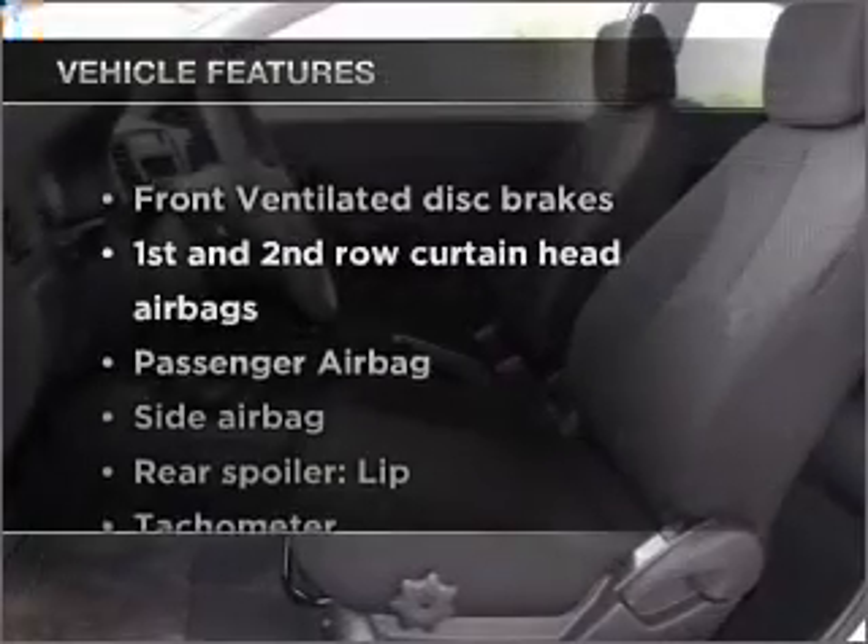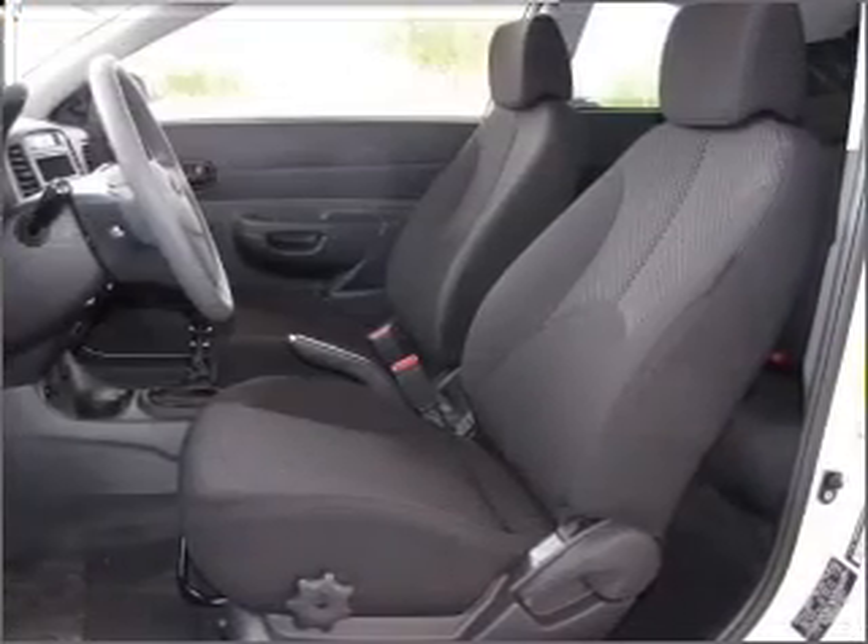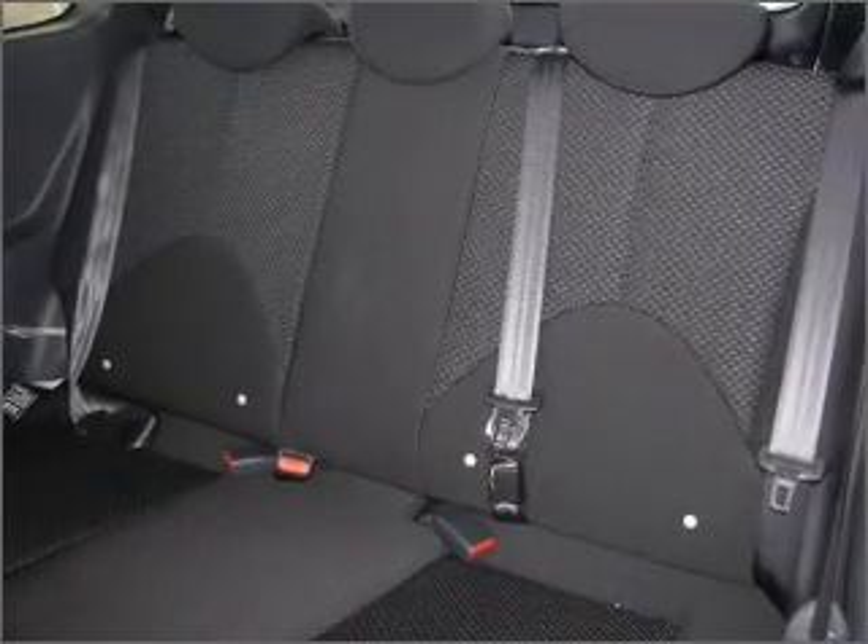And with these notable features, you won't want to miss out on the opportunity to own this amazing ride. Air conditioning, power steering, and adjustable tilt steering wheel.